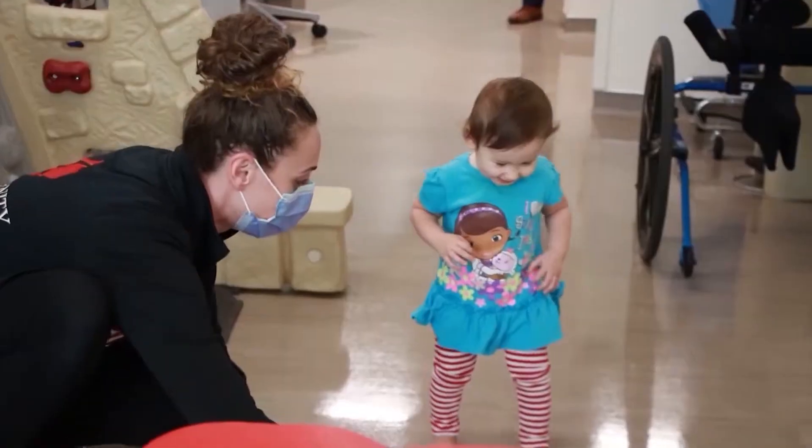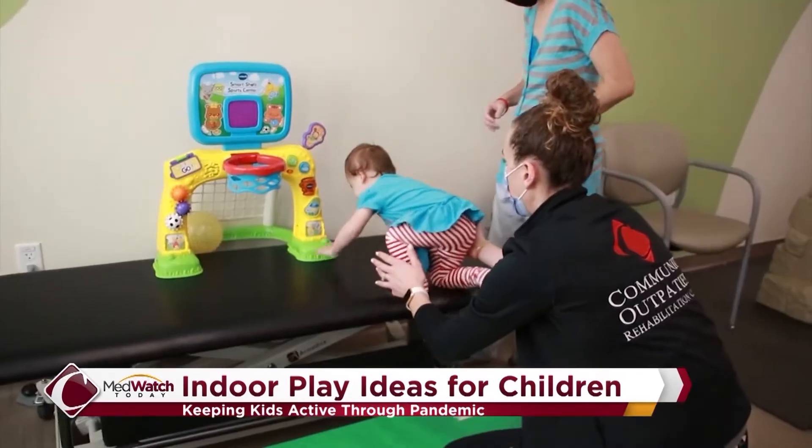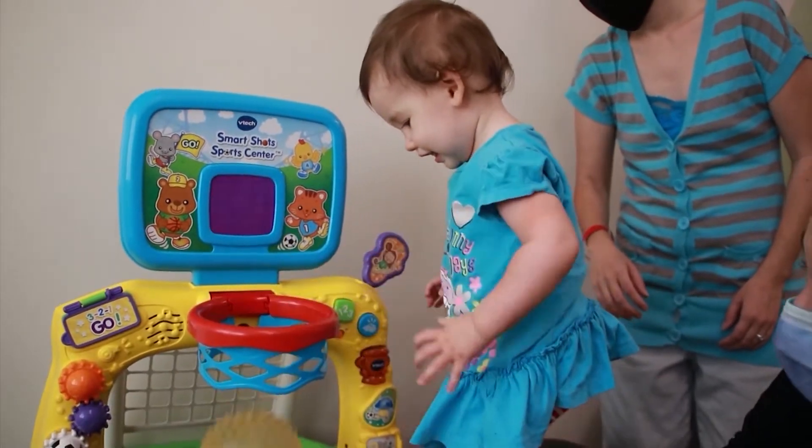Children are using electronics more and more, especially with online learning. But health officials recommend kids should stay active in order to stay healthy. Ashley Aliotti, a physical therapist at the Pediatric Outpatient Rehab at Community Medical Centers, shares tips parents can use to keep kids moving in the comfort of your own home.